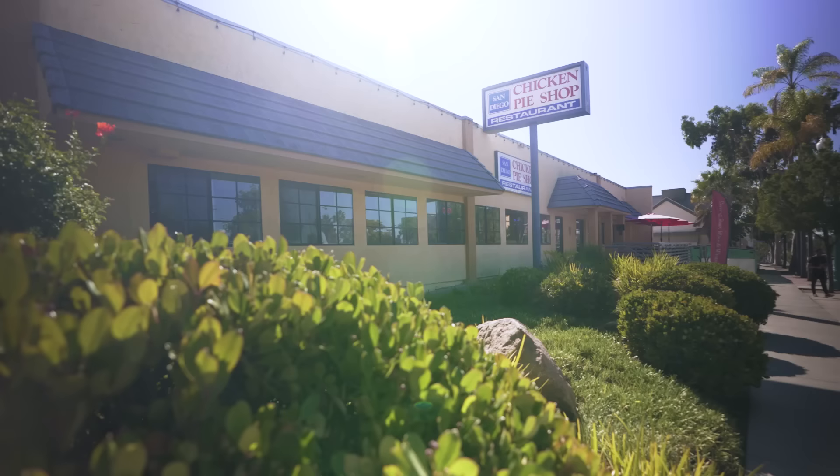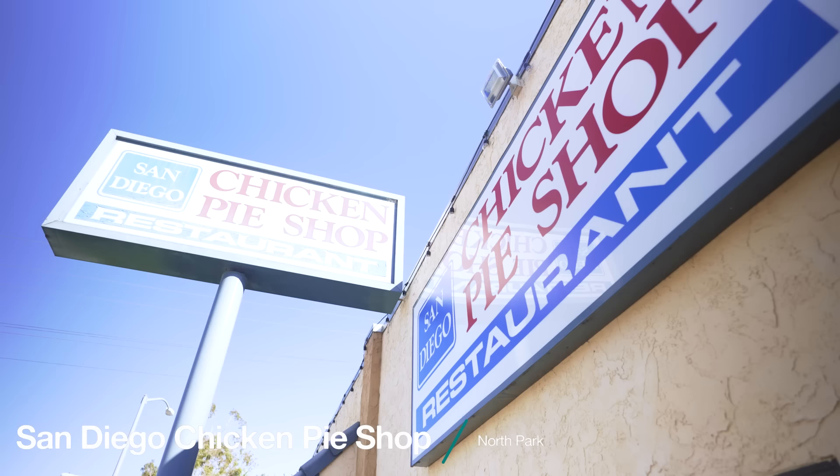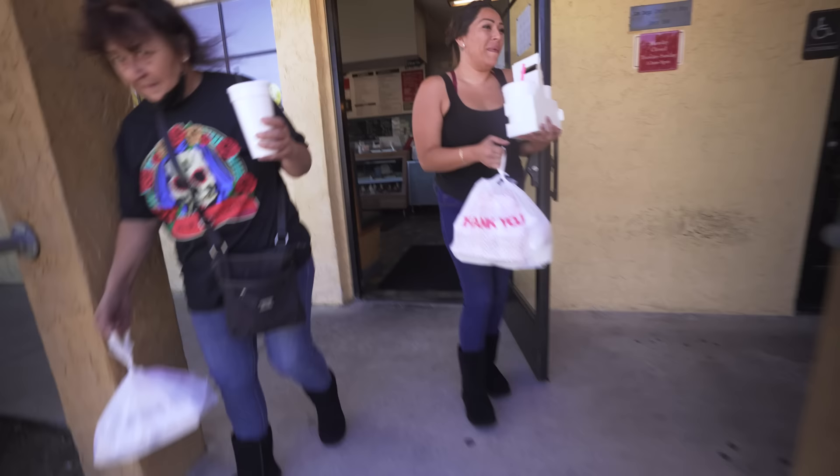We've hit our stride now. The sun has come out and we're over in North Park for our third location. This is the San Diego Chicken Pie Shop — a San Diego institution for some home style, heartwarming food. Let's go inside and try their pies.